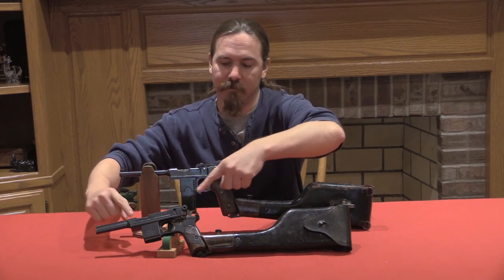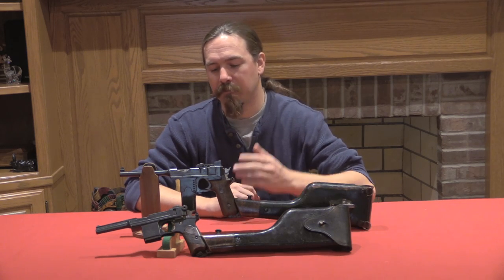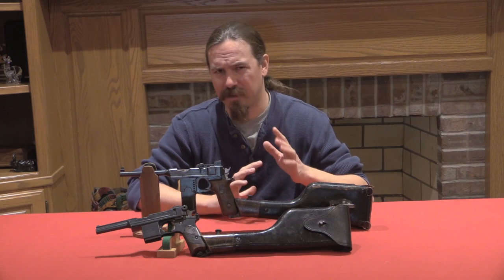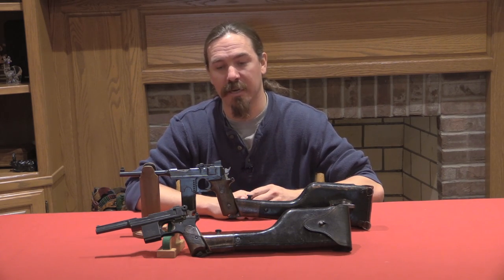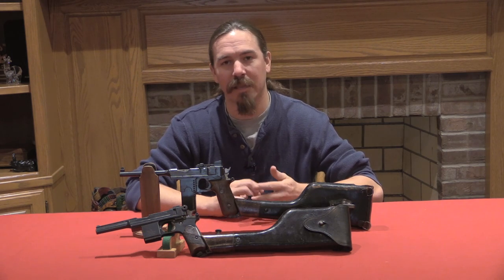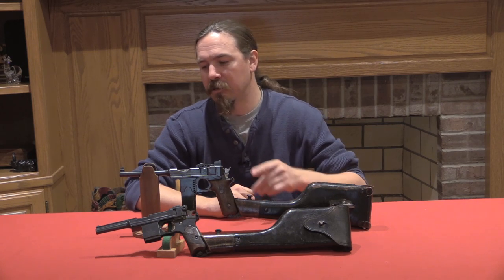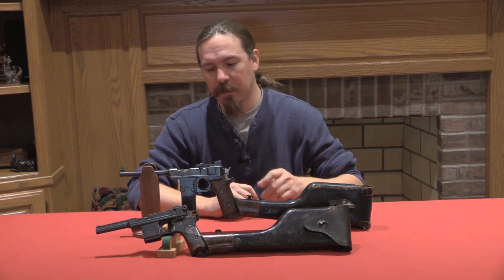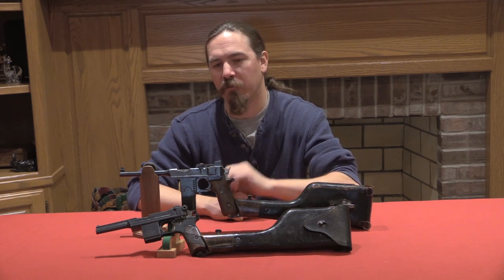This is a 1910 model like the Danes would have ordered. However, the Bergman system lived on with the Pieper factory in Belgium that bought the rights to build these guns. In the 1920s they decided to try and give it one last hurrah and attract some military attention to the guns again — they had invested a lot in setting up production and wanted to get more out of that investment. So they did a lot of tinkering with the gun and changed a lot of the small features on it.